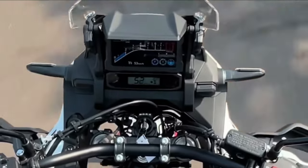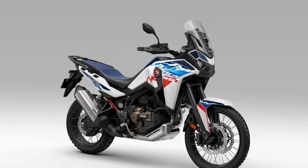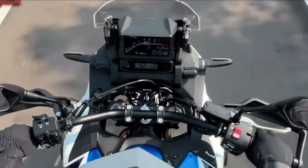Engine: Powering the Africa Twin is a potent liquid-cooled parallel twin engine, refined for smooth power delivery and ample torque, ensuring responsive performance both on- and off-road.